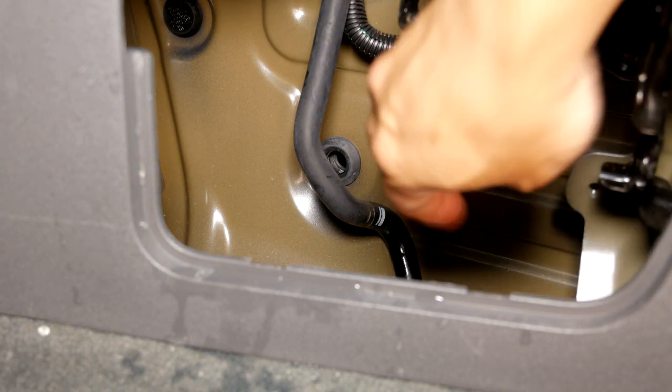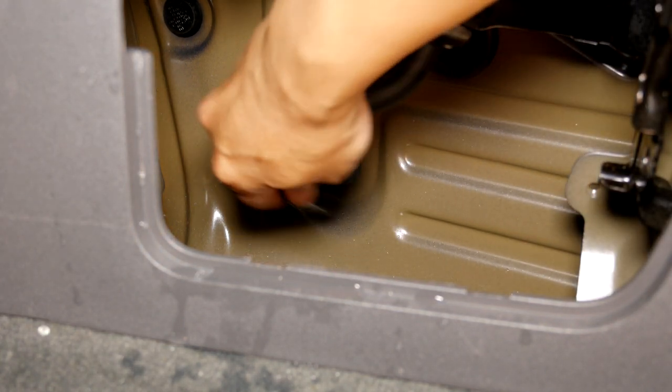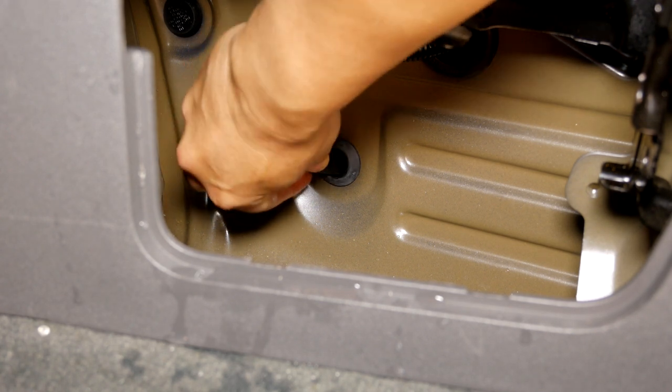After you complete it, put back the air conditioner drain line and your water leaking issue is fixed.